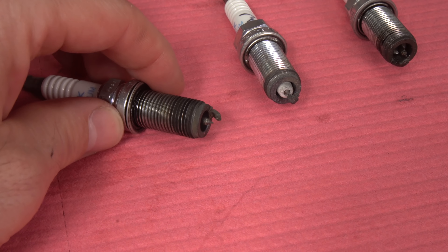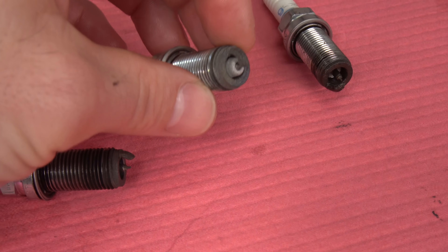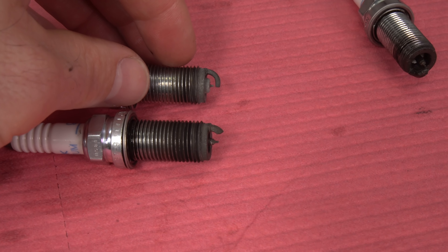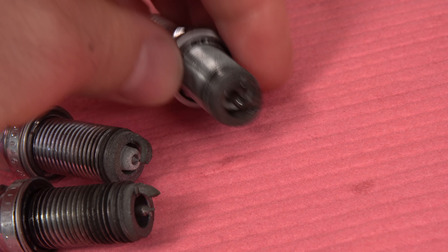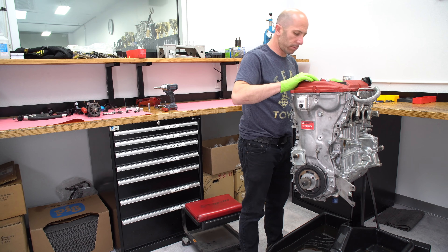We've got three spark plugs here: one that had issues the morning of, another pulled out halfway through that shows detonation, and then the third I just pulled from the engine. See that peppery look on it? That's from detonation. This was the only cylinder that had that, and it just kept beating stuff up in that cylinder. We'll get to why that happened later. I'll pull the valve cover off, check the valve train, turn the engine, look at the camshafts, and then remove the valve train to get ready to pull the cylinder head.